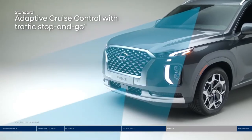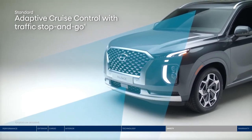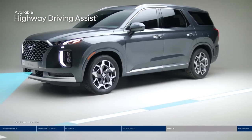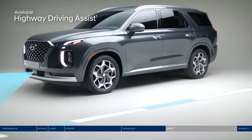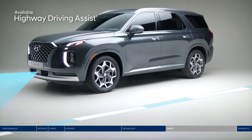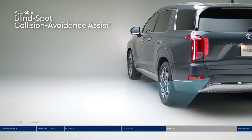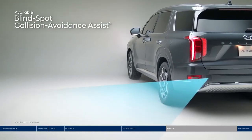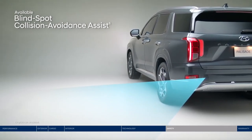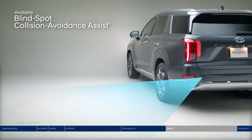Adaptive Cruise Control is great for longer trips — the system adjusts your speed to keep a preset distance from the vehicle ahead and even works in stop-and-go traffic. Our Highway Driving Assist is like your co-pilot: it helps keep you centered in the lane, traveling at a safe distance from the vehicle ahead, and can help you keep to the speed limit by adjusting your pace based on GPS and highway data. Change lanes with confidence thanks to the Blind Spot Collision Avoidance Assist — if the system detects a vehicle in your blind spot, it will alert you and can apply gentle braking to deter an unsafe lane change.